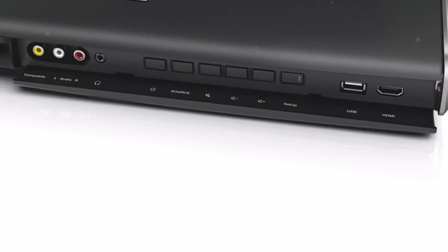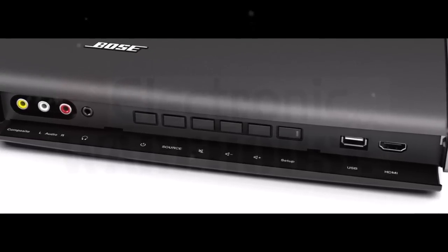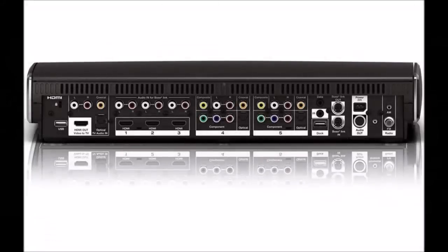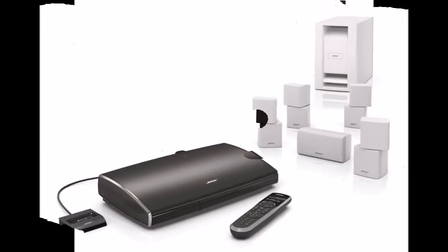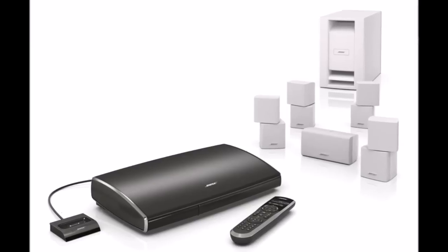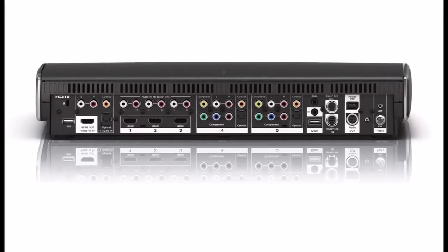Easy to use. Unify technology also simplifies programming your Bose remote to control your Lifestyle System and most anything attached to it. During setup, the Unify system identifies each connected component and automatically teaches the Bose remote to control it. Plus, you'll view system information, including FM/AM status, on the Bose remote's LCD screen.